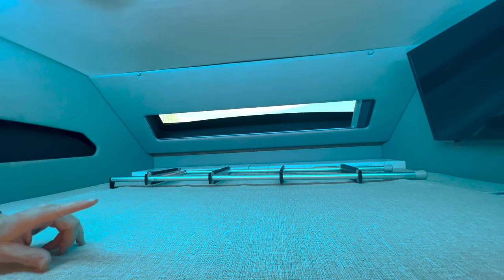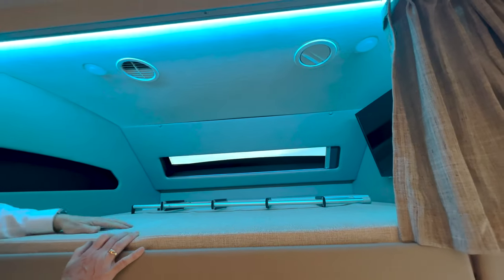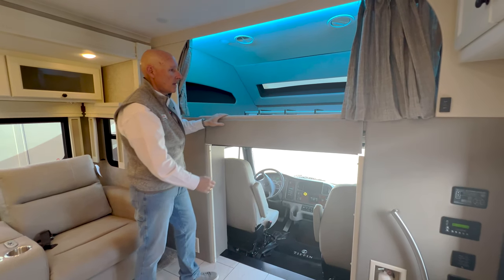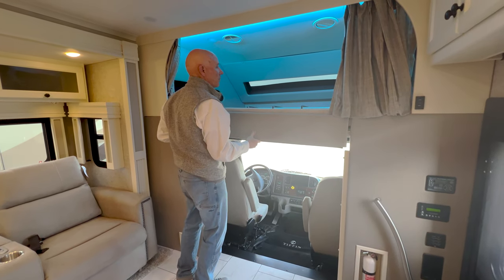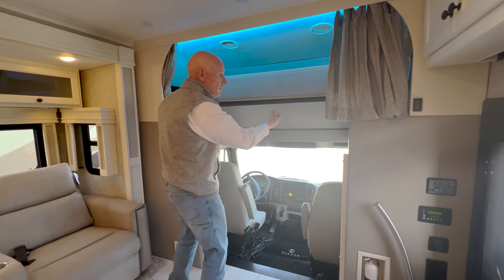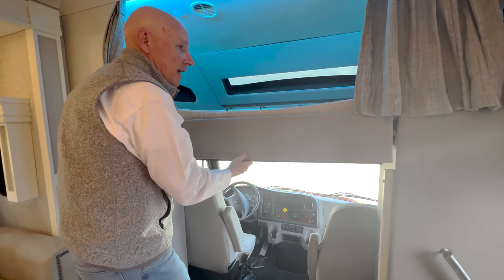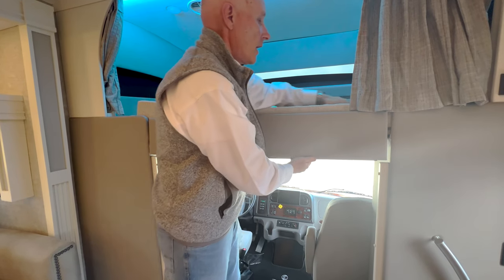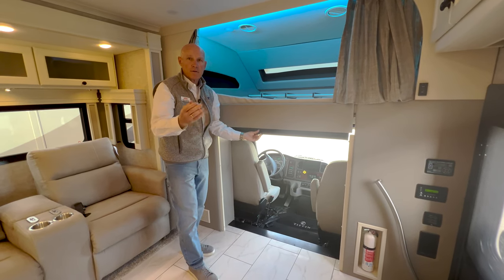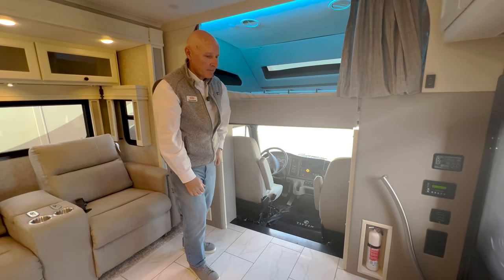Up here you have a nice overhead bunk area with a shade over the window, a TV, and storage. There are two-tone lights — in this case a blue backlighting — or you can switch to white LED reading lights. This folds up so you don't bump your head. There's also a shade that pulls down to block off the entire front area at night for privacy or for watching movies — a neat idea.